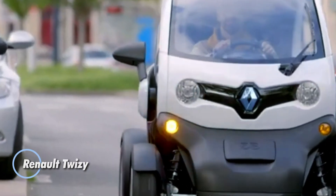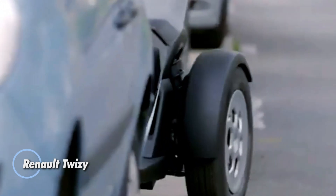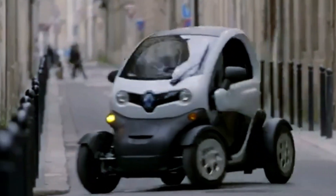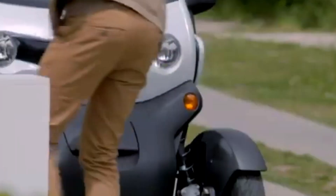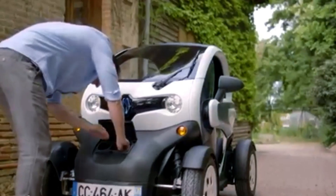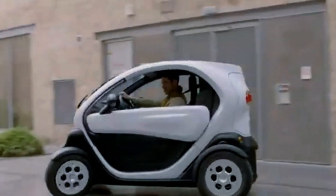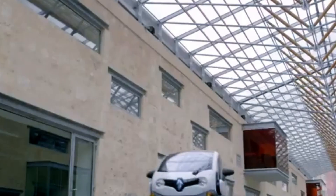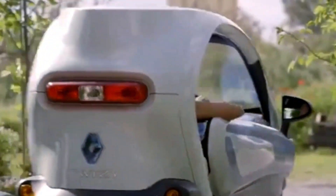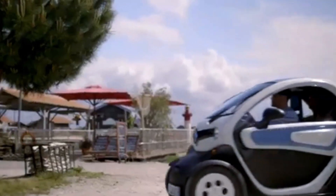The Renault Twizy is a cutting-edge electric quadricycle designed for modern city life, offering a compact and eco-friendly solution for urban commuters. Seating two passengers, it comes in two versions: a 5-horsepower model with a top speed of 45 km per hour, perfect for navigating city streets, and a 17-horsepower option that can reach 80 km per hour for those needing a bit more speed. With a range of up to 120 km, the Twizy is ideal for short journeys, and it fully recharges in just 3.5 hours using a standard power outlet.